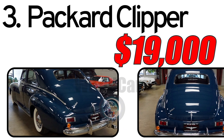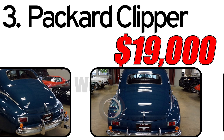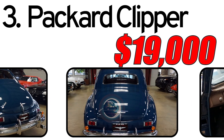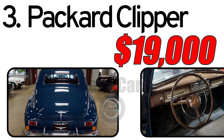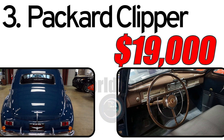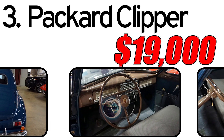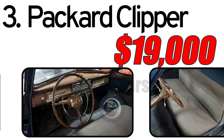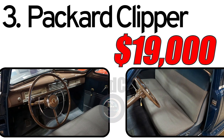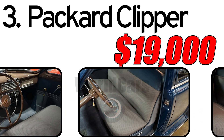This car has three main advantages. First, luxurious design — the Packard Clipper retained Packard's reputation for luxury with its elegant and stylish design. Second, affordable luxury — positioned as a mid-priced car, the Clipper provided a more affordable option for buyers seeking Packard's renowned luxury. Third, innovative features — it featured several innovative features for its time, contributing to its appeal.